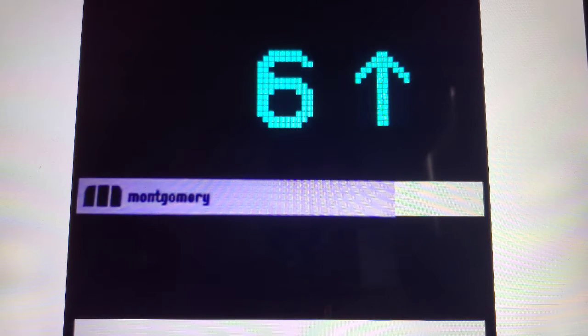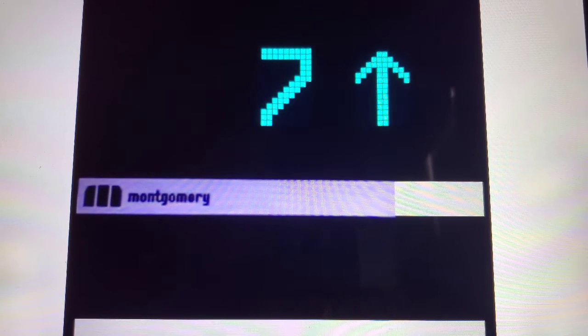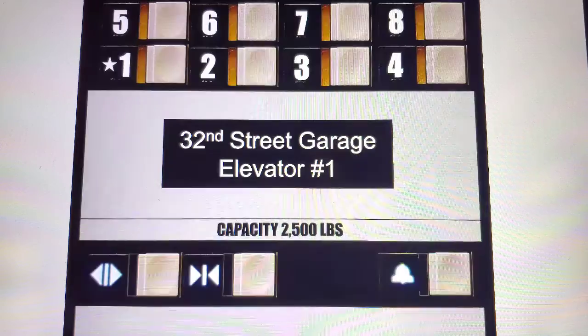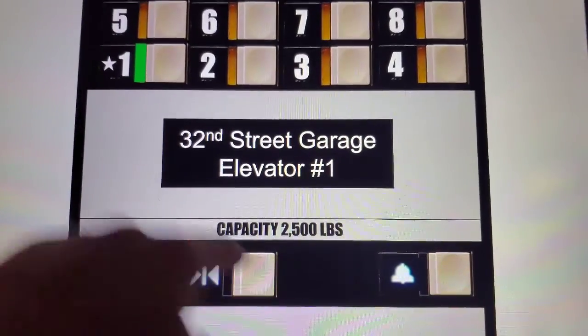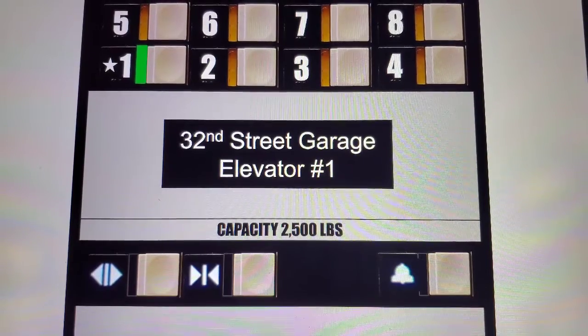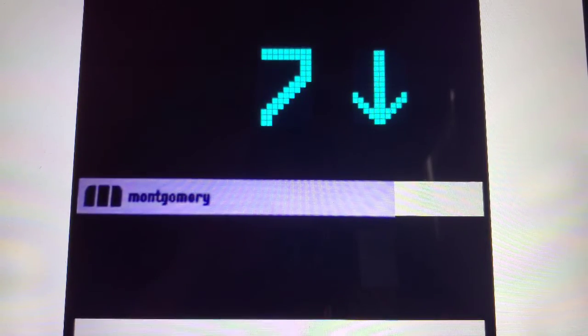Ooh, it's fast. Here at eight — going down to one. The button takes a little while to respond. Wow, this is fast going down as well.